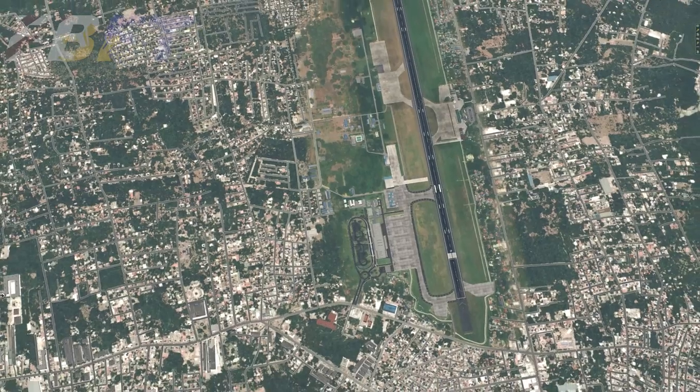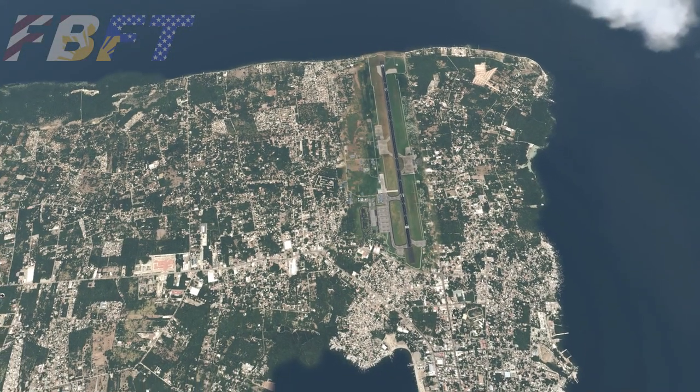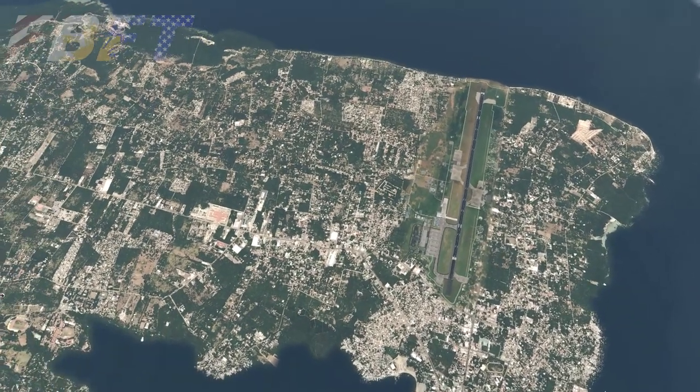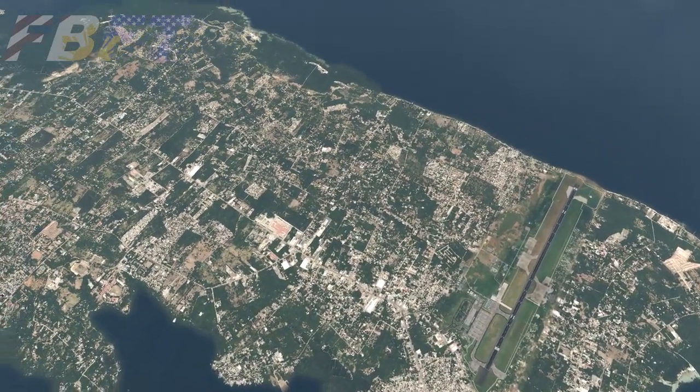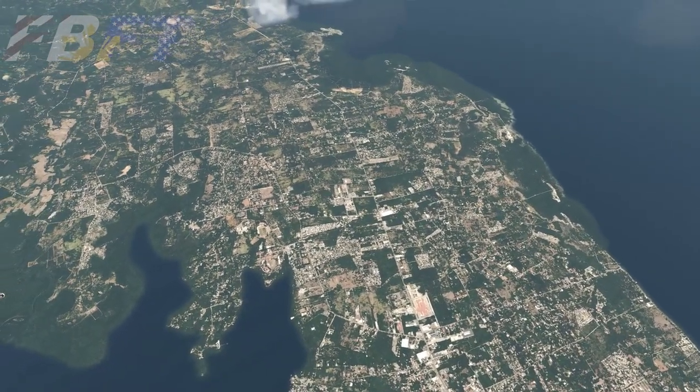Puerto Princesa International Airport is an airport serving the general area of Puerto Princesa, located in the province of Palawan in the Philippines. It is classified as an international airport by the Civil Aviation Authority of the Philippines.